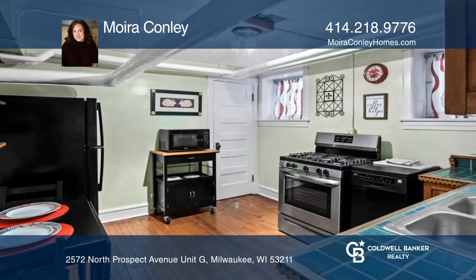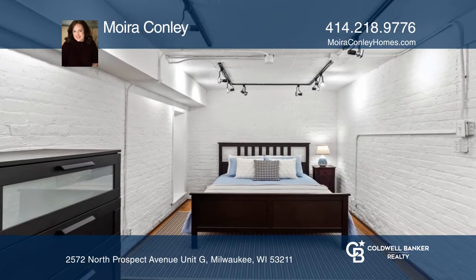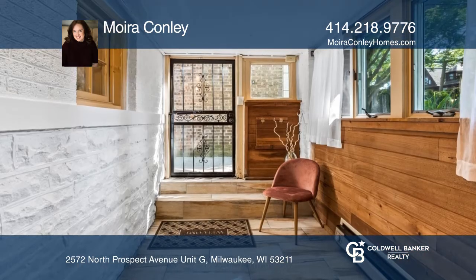The fantastic location is walking distance to Lake Park, Downer Avenue, and everything the Eastside has to offer.